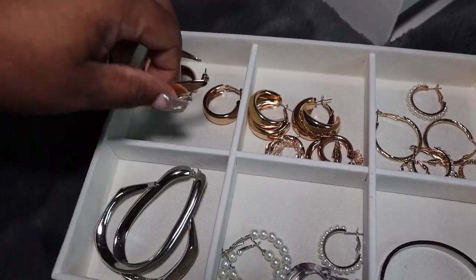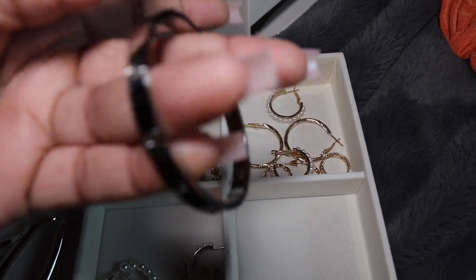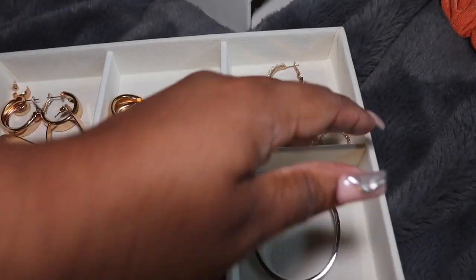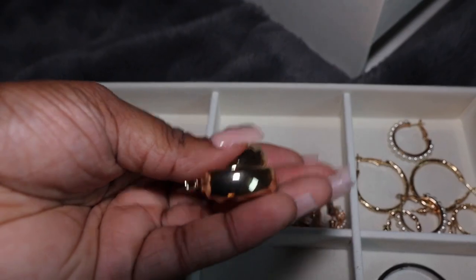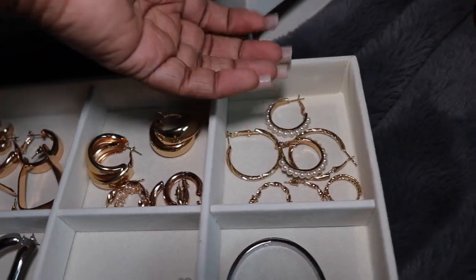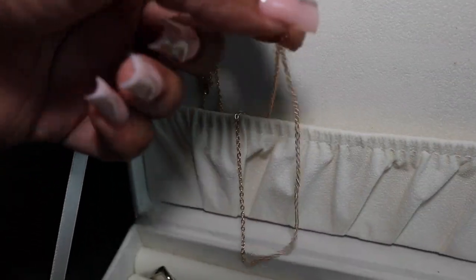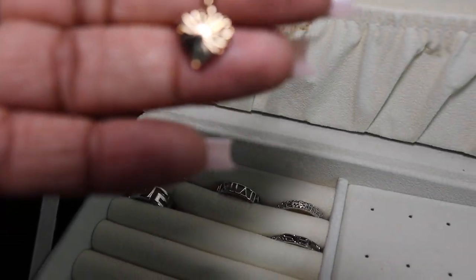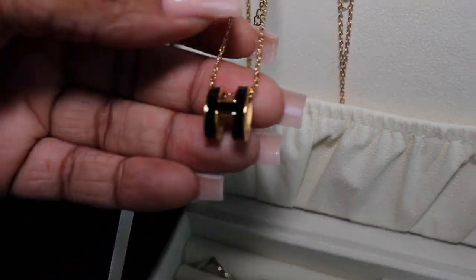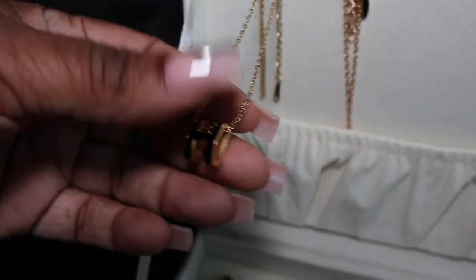Look at them — earrings are a statement piece. I also got this cute bracelet from Amazon; I think it's a dupe of some brand. I can get it for twenty dollars on Amazon, okay. I got these cute earrings too — could have been Fashion Nova or Pretty Little Thing. I got one of the necklaces with a little heart, and then this other necklace is a Hermès dupe — I think that's how you say Hermès, I don't know these brands.